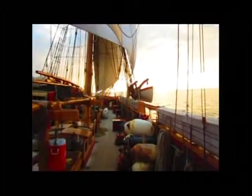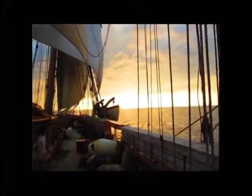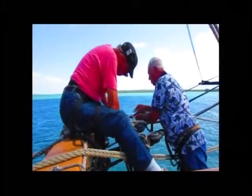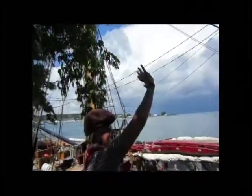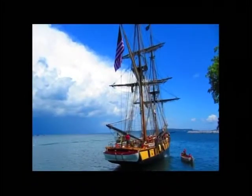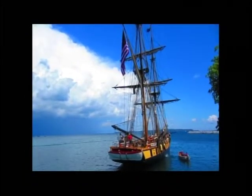The U.S. Brig Niagara, among other tall ships, will hopefully return to Duluth in as early as three years. We had a great time while we were in Duluth — we always do. We had just a phenomenal time and we can't wait to come back. On the Great Lakes, Julie Pierce reporting from the Northlands News Center.